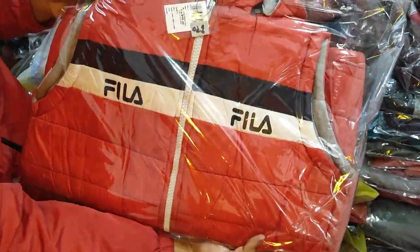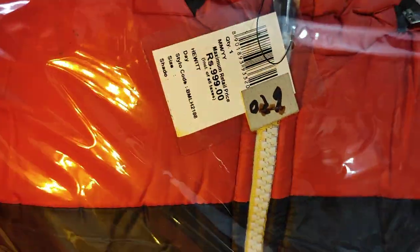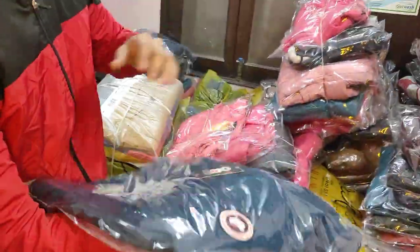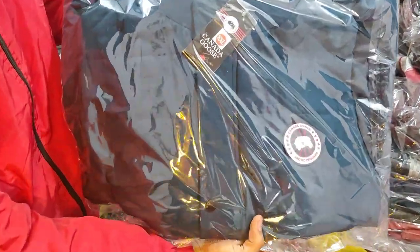Look, this is a tag. Look, this is also a tag. This is a stock — it is a very good stock.